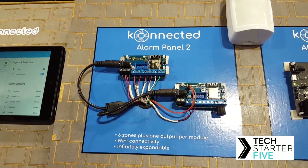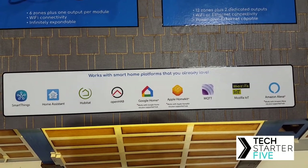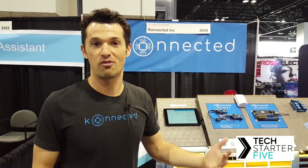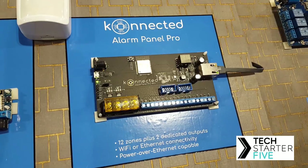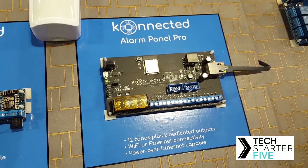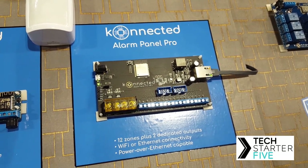We're not trying to build a new platform — we're trying to integrate with the best home automation and home control platforms out there. We've started with SmartThings, Home Assistant, and Hubitat — the consumer-grade platforms — but we're moving up into professional-grade platforms like Control4, Savant, and others. That's really why we've been here, getting great feedback from integrators who want to bring their existing wired alarm systems into those home automation platforms. I'm also really excited to introduce the Connected Alarm Panel Pro, which features an Ethernet port and Power over Ethernet, a more powerful processor, and support for up to 12 zones instead of just six.